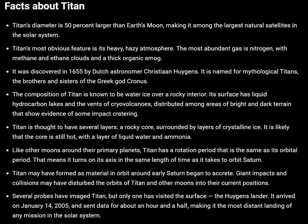Hello and welcome to Celestial Space Facts. The previous video was about what is Titan Moon, Saturn's Moon. Now some of the facts about Titan.